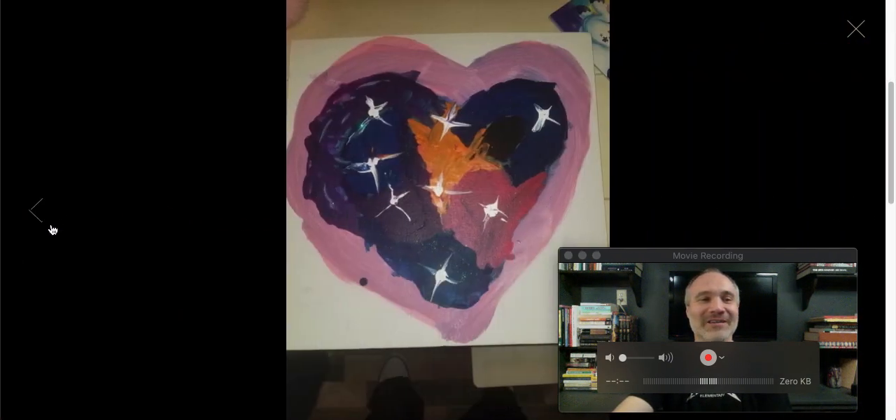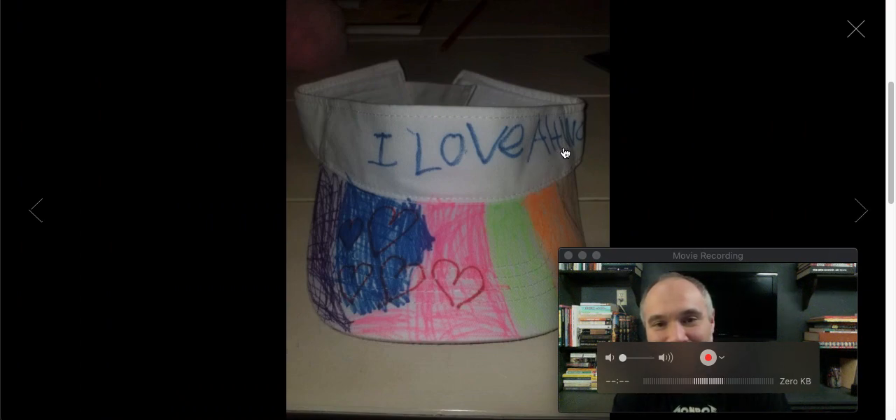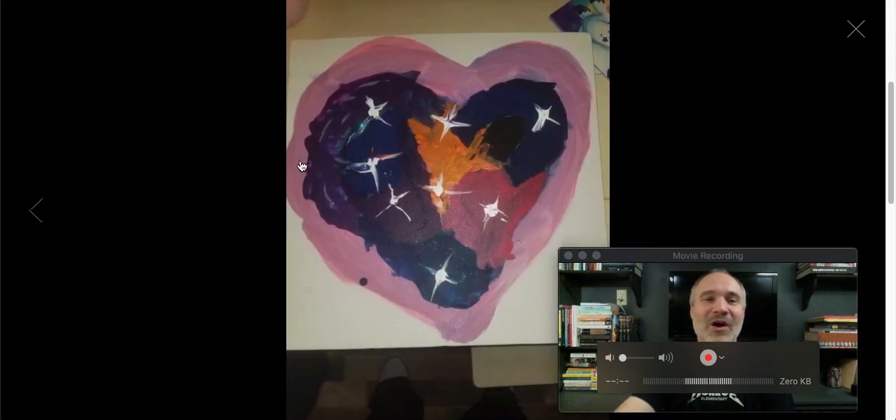I am just so excited. This is Liara — Liara made a nice picture. It says 'I love all...' I can't read the rest of it, but it's really nice. She colored it out and got hearts and rainbows on her little visor. Nice job, Liara. And she did a beautiful painting right here of a heart, with big, shiny, bright stars shining in the heart — it's like a little space heart. I love these.